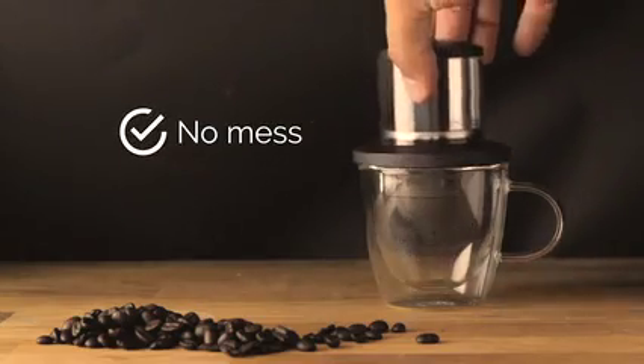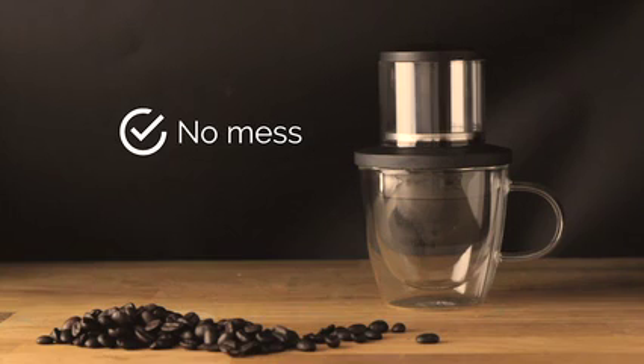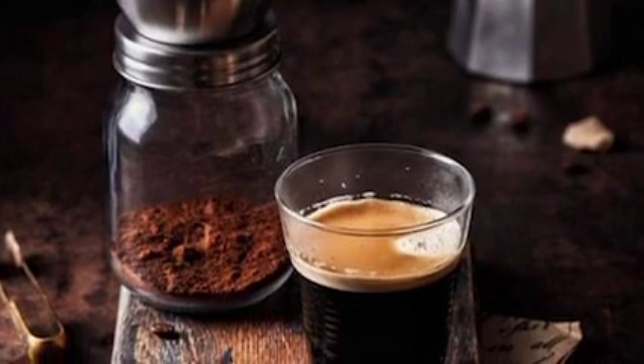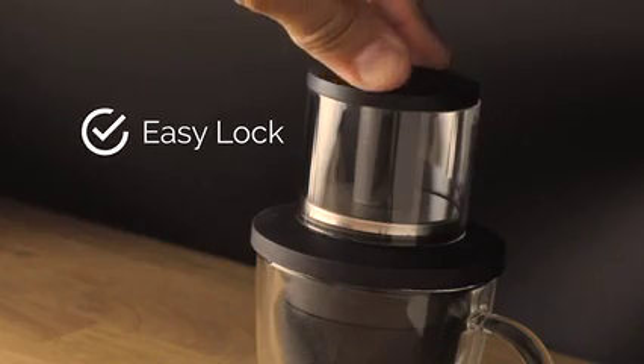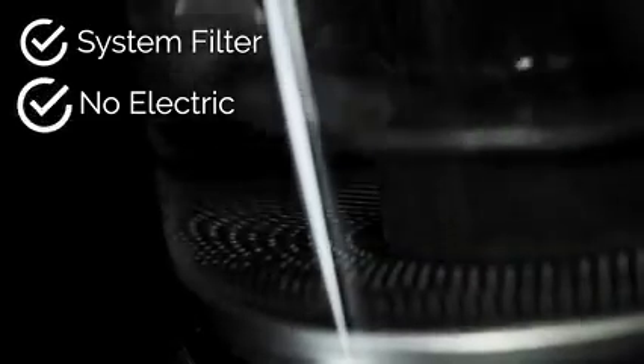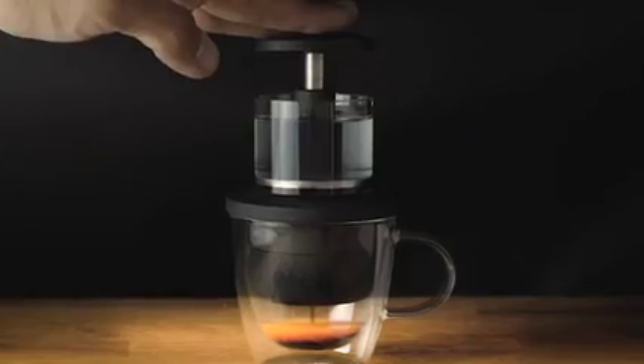Coffee Jack sits directly over your mug to eliminate any mess. If you prefer your espresso in a smaller glass, we have an extraction stand available. Simply fill with hot water and pump approximately 8 times for a full quality espresso extraction.